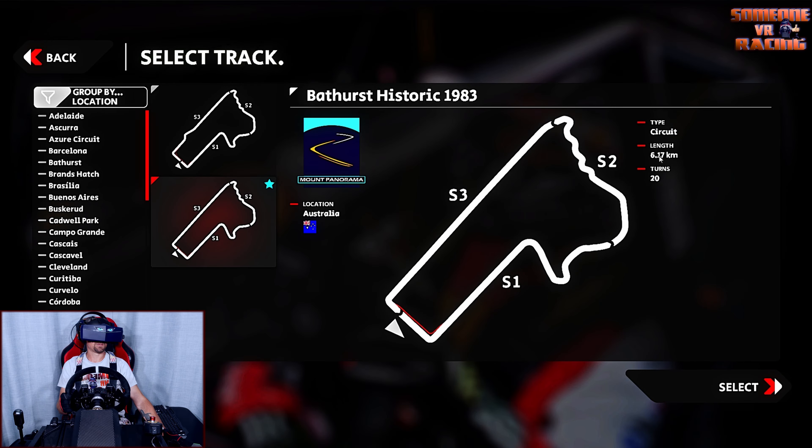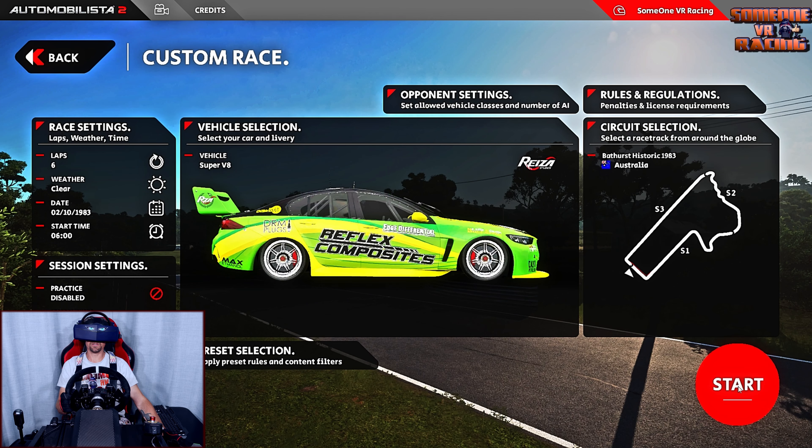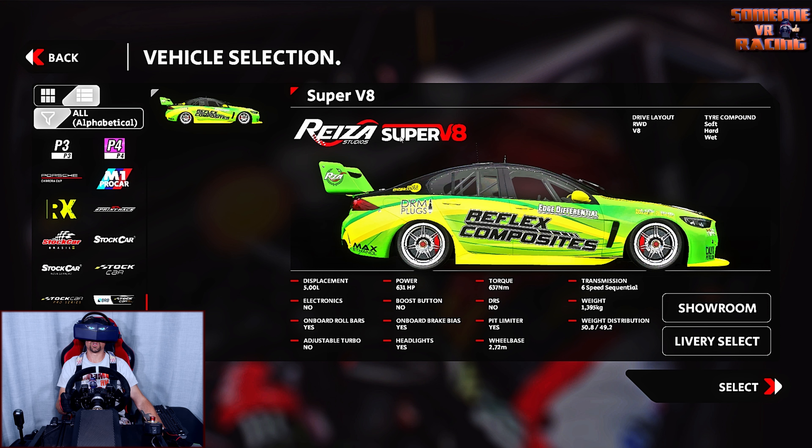Welcome to the channel — SomeoneVR Racing. Today I'm going to do another historic race and head to Bathurst 1983. It's 6.17 kilometers long. The track is mostly the same except down Conrod here, where they've put a bit of a chicane in called the Chase. With this track, you just come straight into Murray's Corner, and there are a few barriers missing around it too — things that were present back in '83.